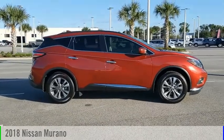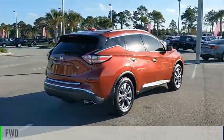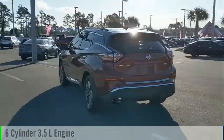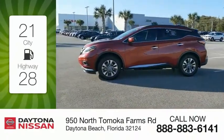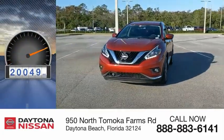Come test drive the 2018 Murano. This vehicle is powered by a front-wheel drive, six-cylinder, 3.5-liter engine, and comes with a continuously variable transmission. Great fuel efficiency saves you money by requiring fewer trips to the gas station. This vehicle has less than 25,000 miles.